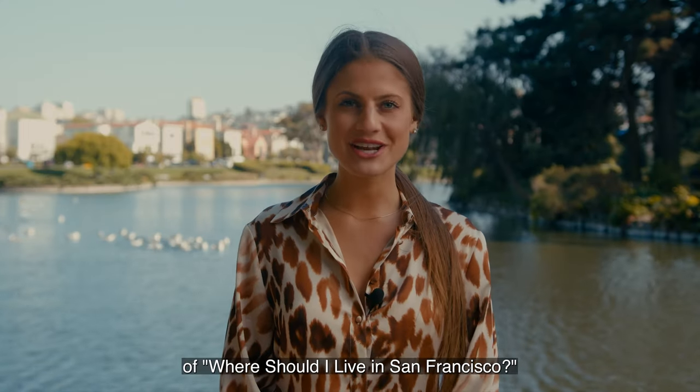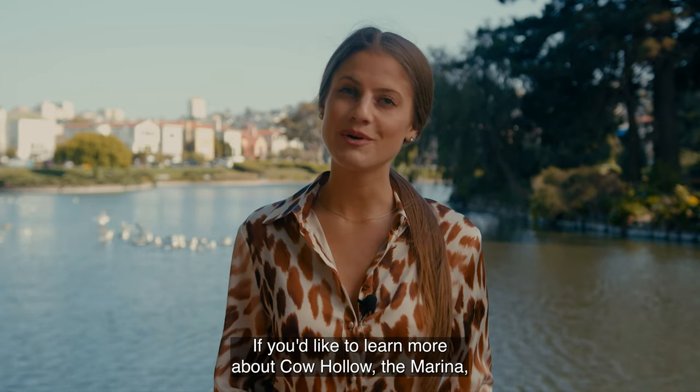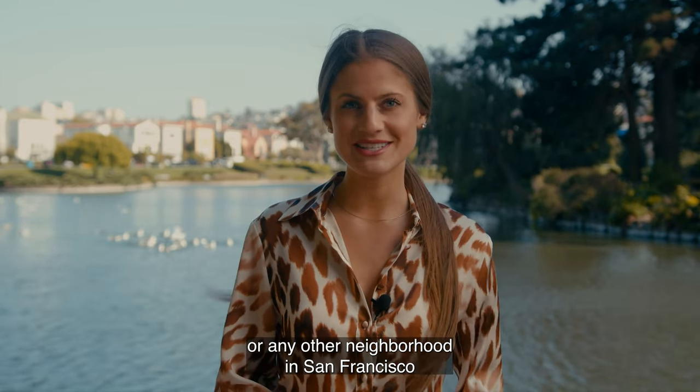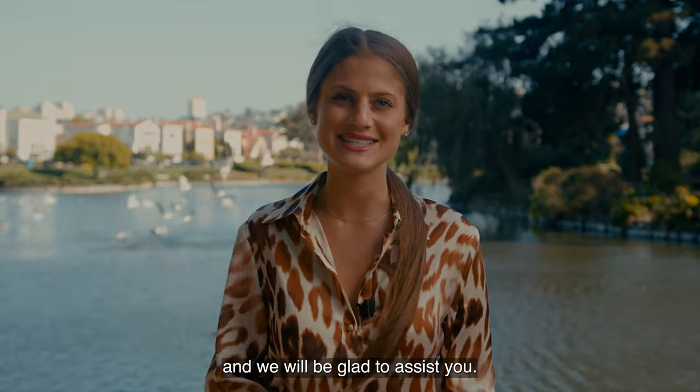I hope you enjoyed this episode of Where Should I Live in San Francisco. If you'd like to learn more about Cow Hollow, the Marina, or any other neighborhood in San Francisco, feel free to reach out to us at ruth@ruthchristian.com and we will be glad to assist you.